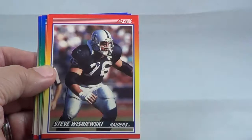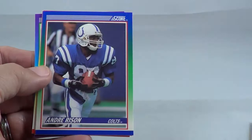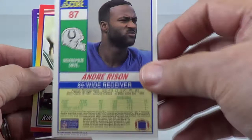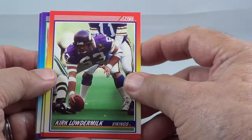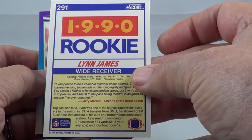Bubba Parris. Andre Risen, one of your great receivers. Rookie 1990, Lynn James. Clay Matthews, alright. His son was quite a player too, wasn't he?